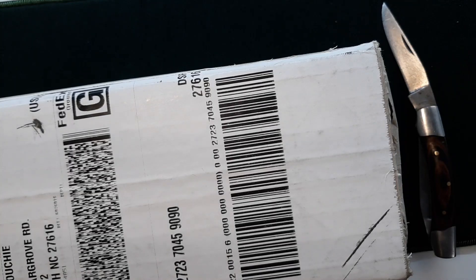All right, well let's get this thing open and see what we got — see how these things came back.